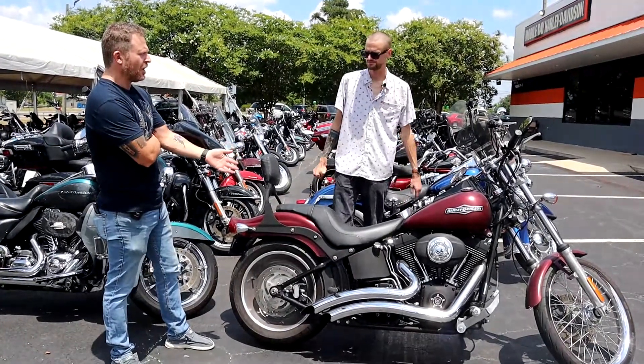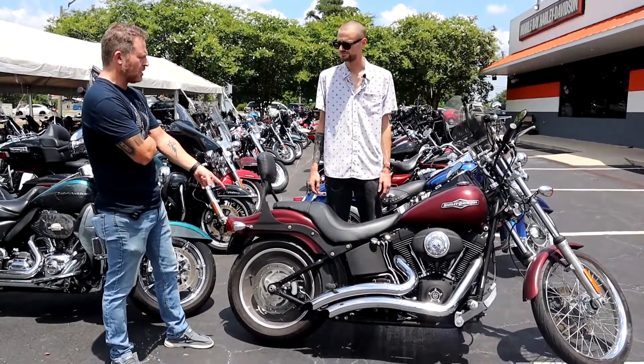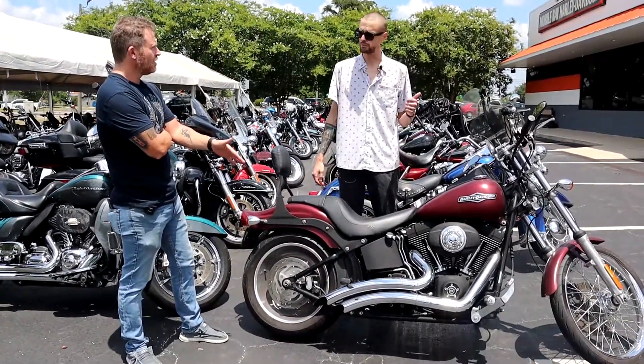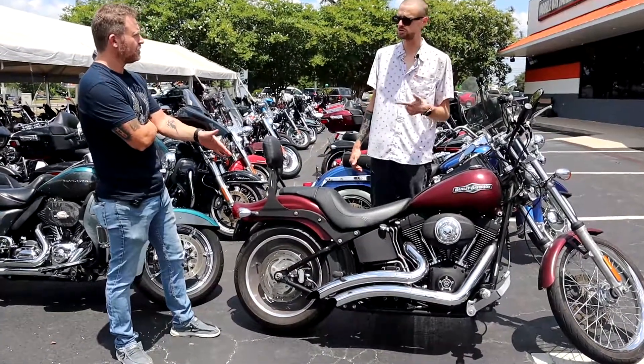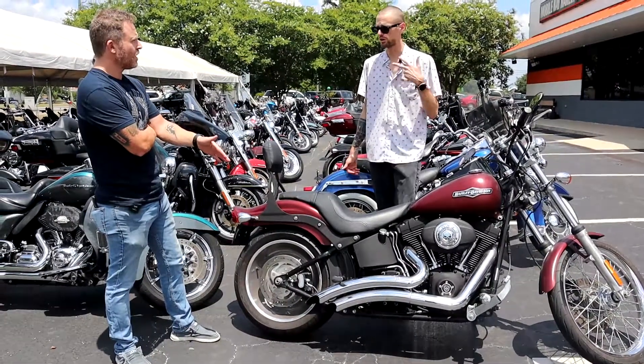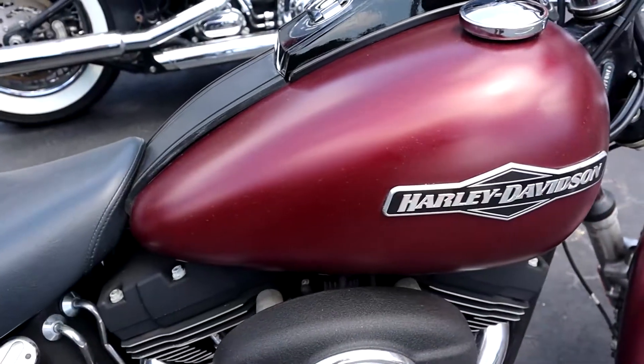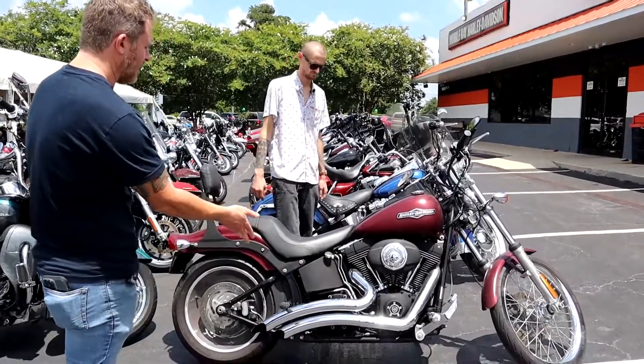For this bike, for example, it's an older bike, but one of the things I know that you guys are really adamant about is making sure the tires are good. We're adamant about making sure the tires are good, the fluids are changed, the batteries are new and fresh and ready for the next owner. So we make sure all of our pre-owned motorcycles are well taken care of.